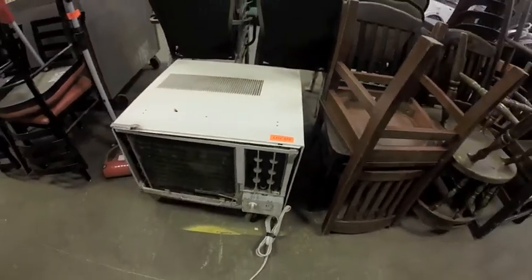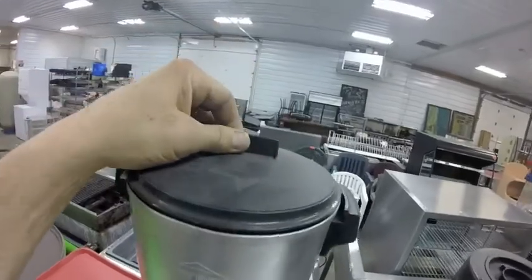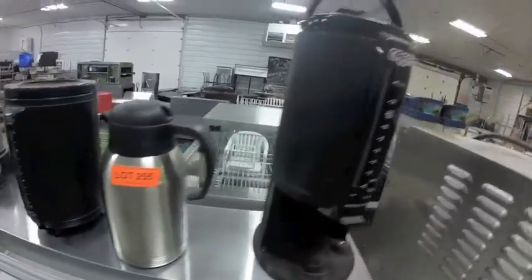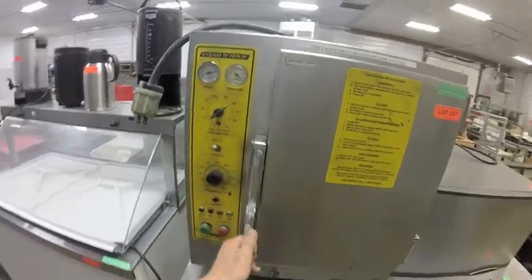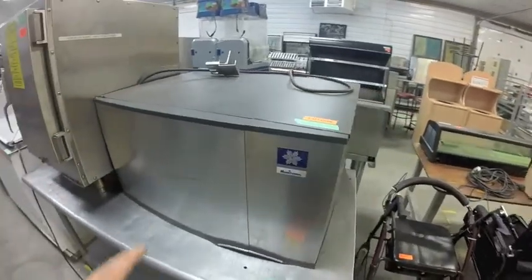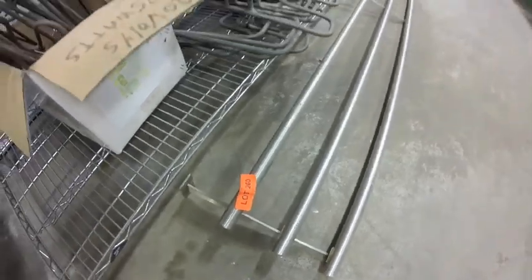Lot 252 is this Danby air conditioning unit — it doesn't have the cover, I'm assuming it's working. West Bend coffee brewer. Coffee — or sorry — ice cream dipping cabinet. Steaming hold unit. Manitowoc ice machine head.